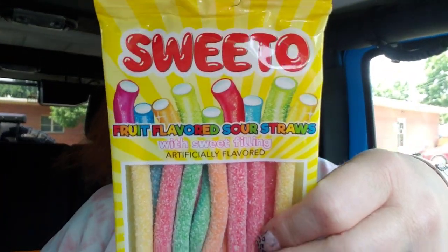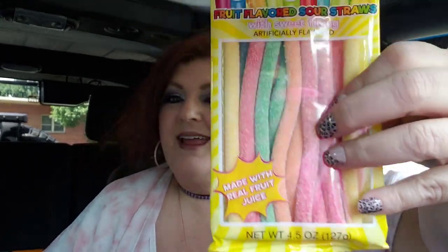I also found something new I'd never seen — Sweet Oh! Fruit Flavored Sour Straws with sweet filling. It reminds me of SweeTart Sour Straws, and it's made with real fruit juice — so they're healthy, right? My son will love these. I won't put them in Jack's goodie bag though — it's just too much sugar for her.